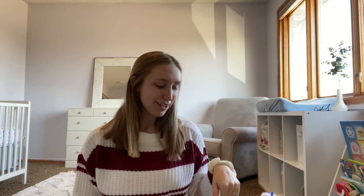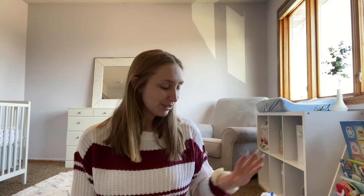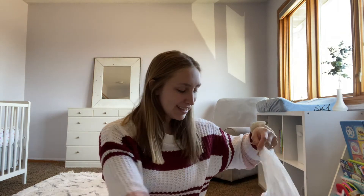Today I went to the Goodwill outlet. If you haven't been there before, it's where everything is just laid out in bins and priced by the pound. My Goodwill outlet in Iowa is $1.59 per pound. Baby clothes are super lightweight and cheap, but something like a puzzle weighs more — it probably would have been cheaper at a garage sale or a regular Goodwill store at $1.99.